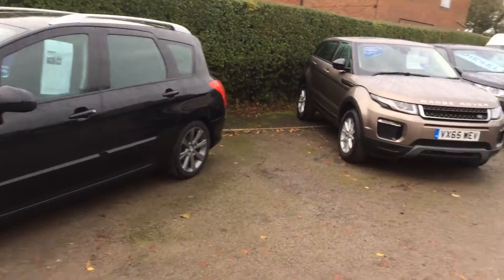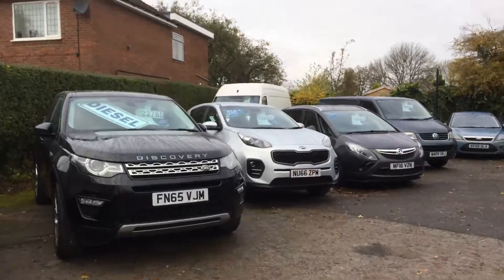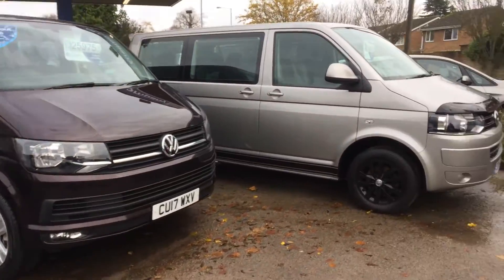Lots of other vehicles in stock — all makes, all models, all kind of price ranges. Some commercials and combis as well.